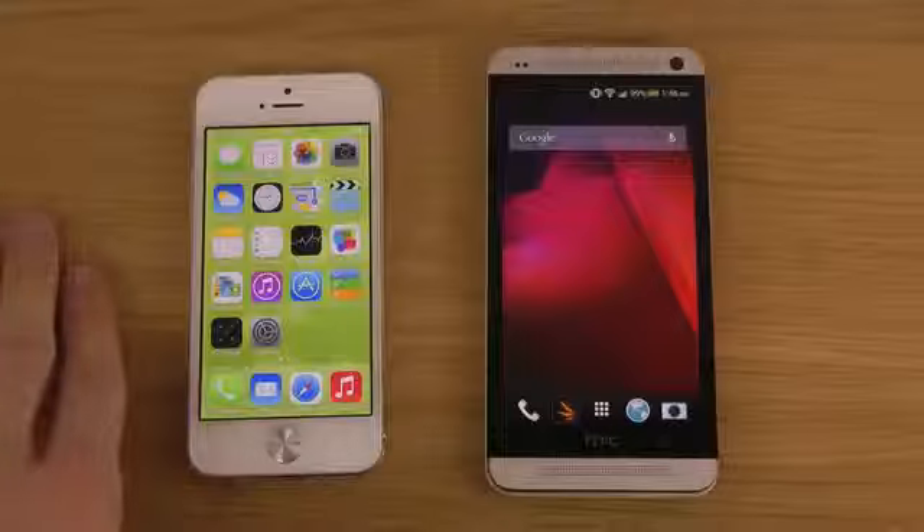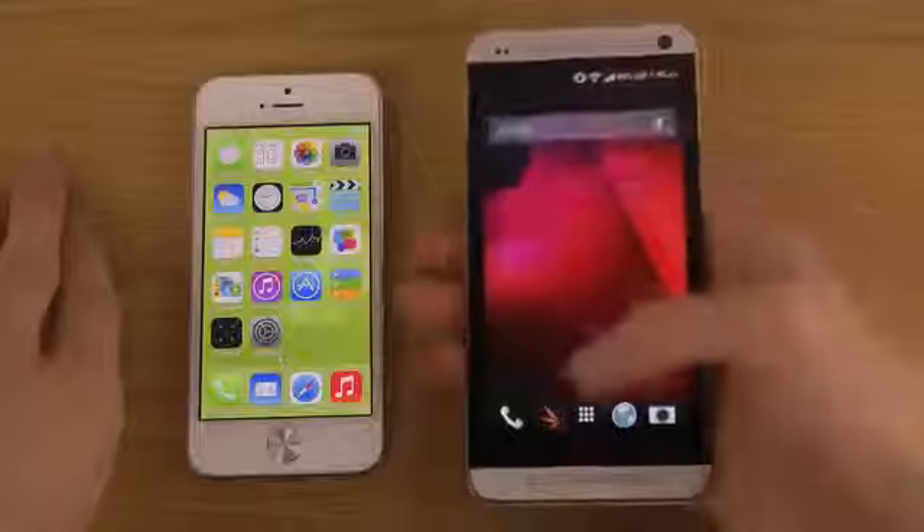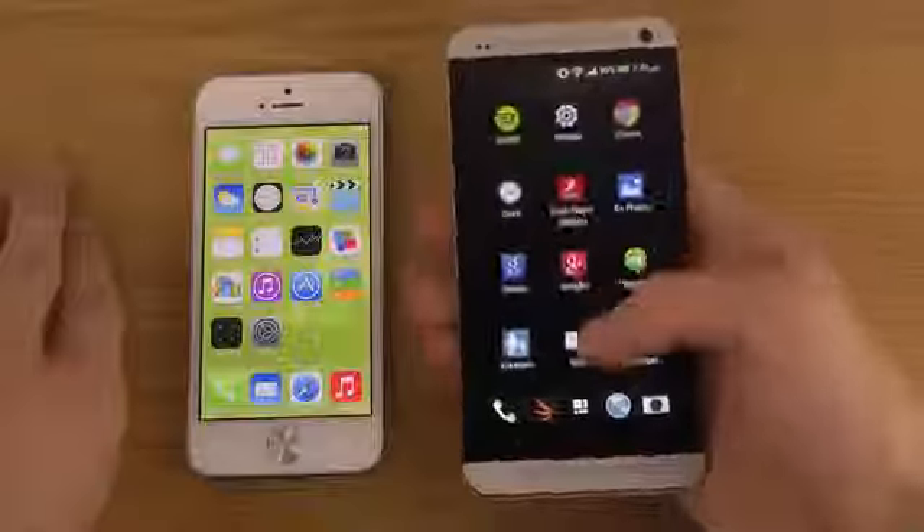Here we have the HTC One, and yeah, it's a very nice phone — even to date it's a cool phone because it has super good sound with stereo speakers on the front side, which is extremely useful and extremely nice.